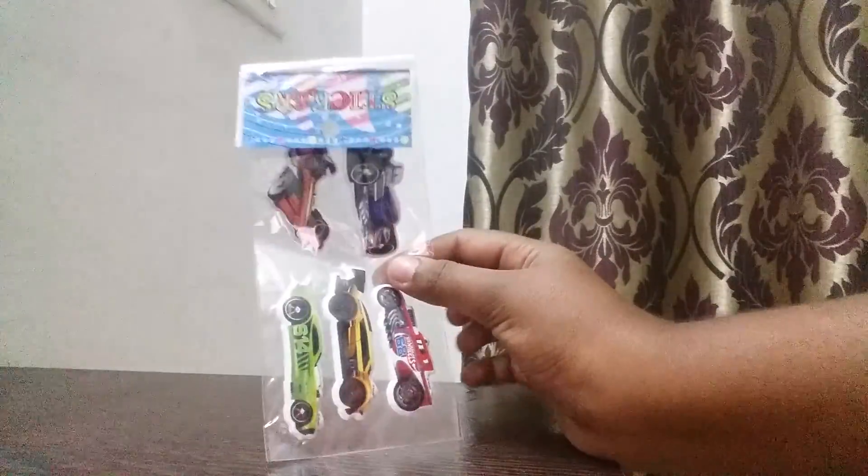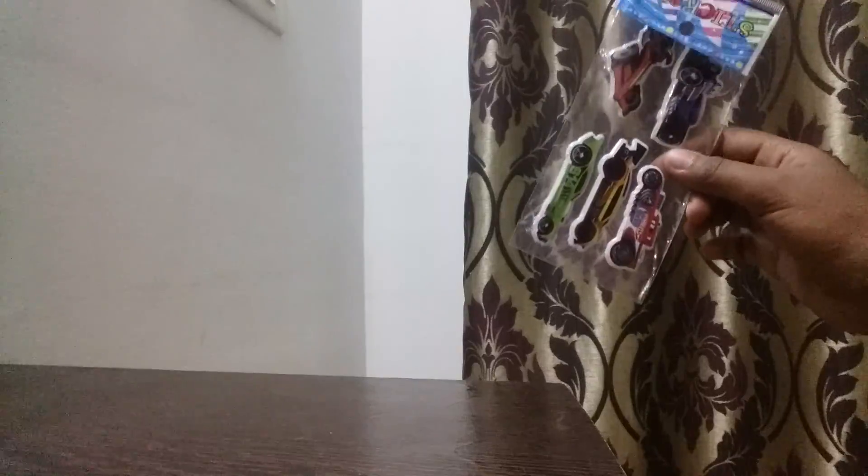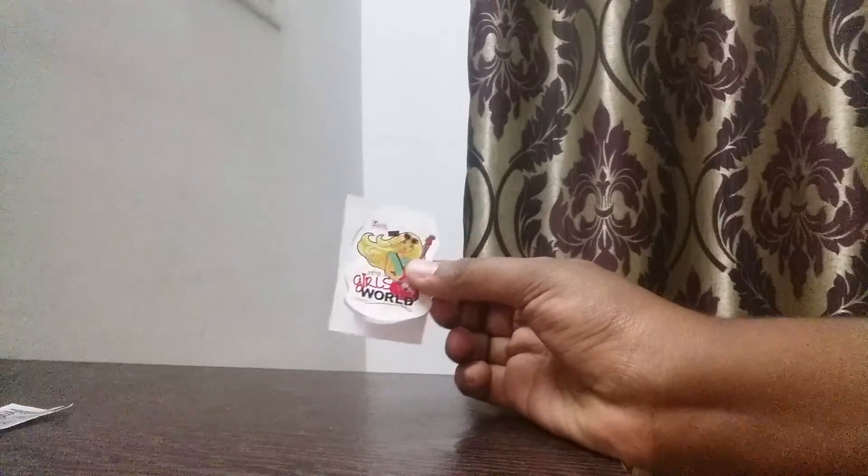The next thing in this surprise bag is car stickers — stickers of cars. I like this also. And now the fifth thing is a Barbie sticker which you can stick on your lunch box, pencil case, or anywhere you like.